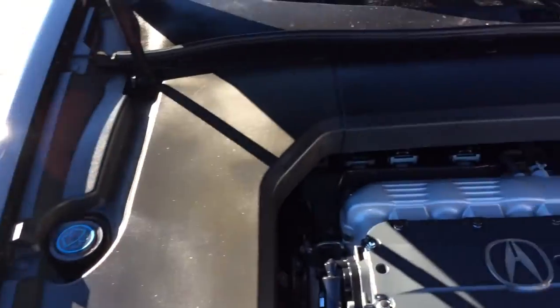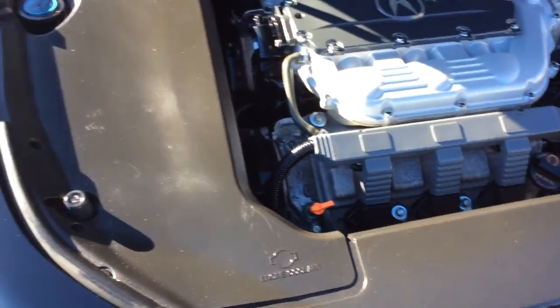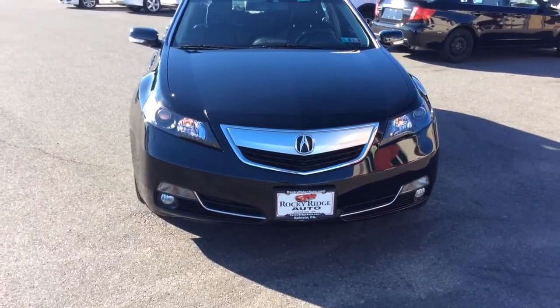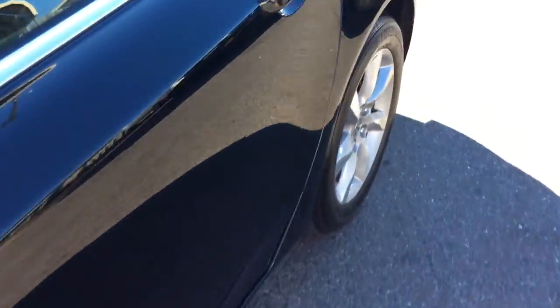We just got this car in so it just got done going through our own in-house service department. We got a fresh Pennsylvania State inspection, fresh oil change, and went through our own inspection process just making sure it's ready to go for you — serviced, clean, and ready to go. It also comes with all remaining factory warranty from Acura. Fog lamps up front, alloy wheels — again the black exterior looks really good, a great color on these cars.